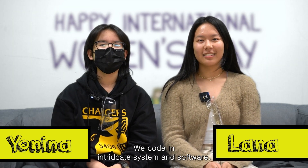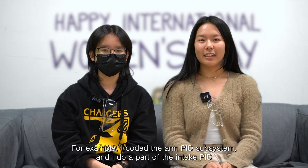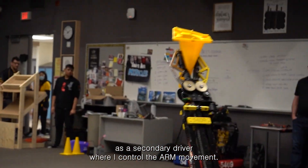Hi, we're part of 5409 programming. My name is Lana, and I'm Yolina. We code and develop intricate systems and software in order to make our robot function efficiently. I coded the arm PID subsystem, and I developed part of the intake PID subsystem. I'm also part of the drive team as a secondary driver, where I control the arm movement.